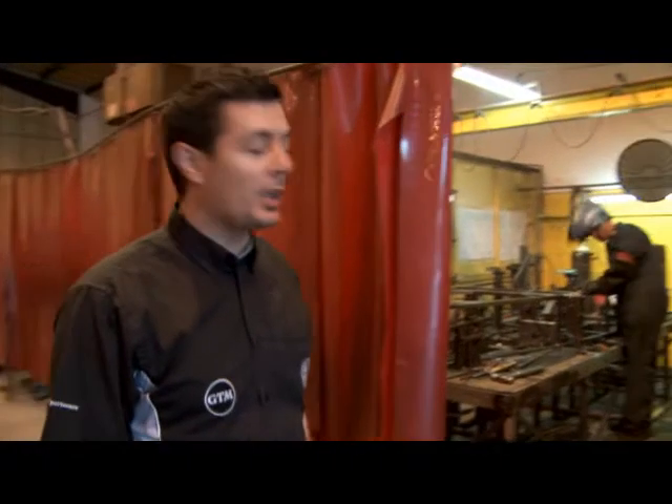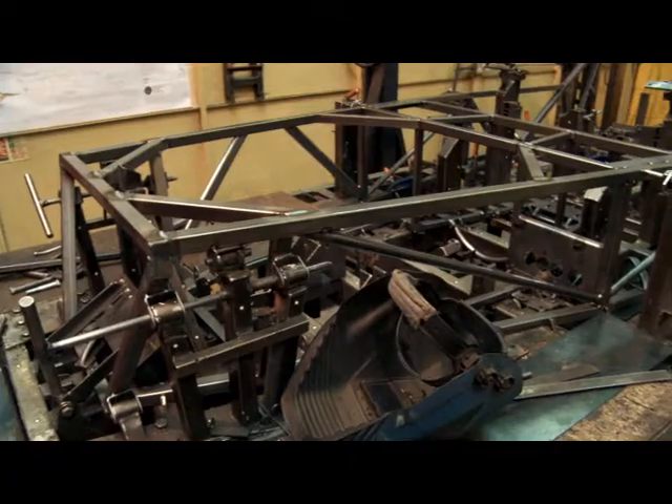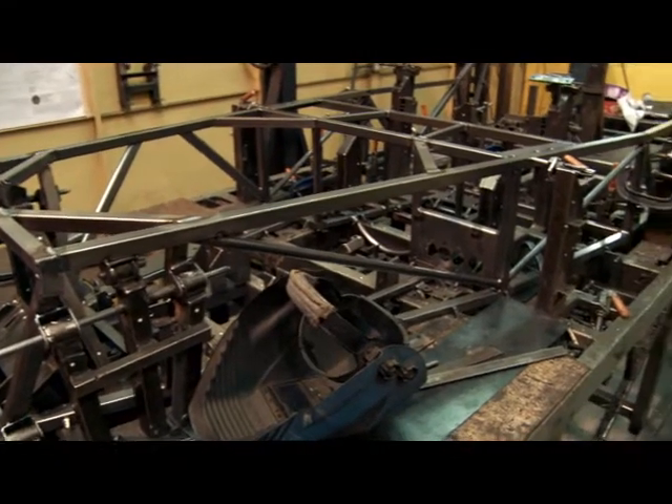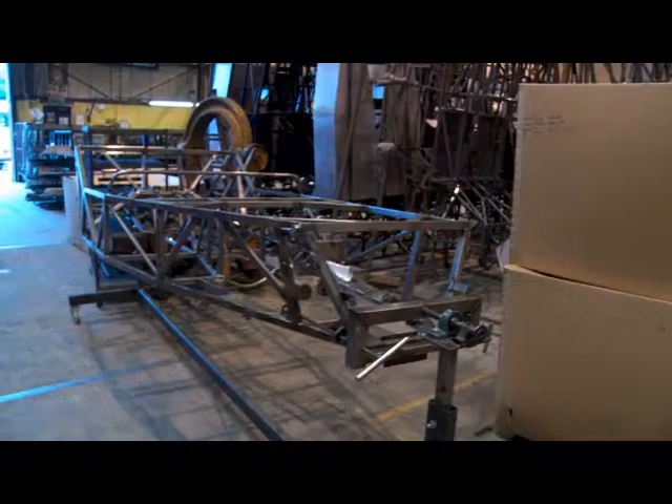All our chassis are assembled in a jig. We have two jigs and they're checked for quality constantly. Once the chassis has been produced in the jig, it's taken out, the welds are cleaned off, and it goes through our quality inspection process.